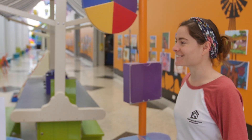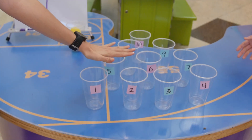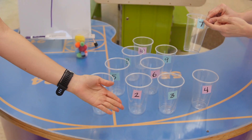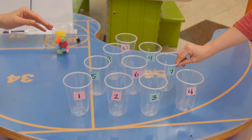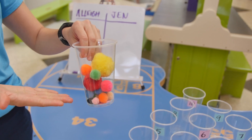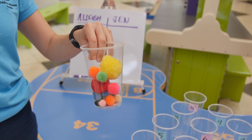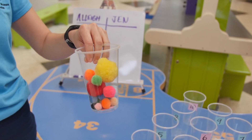We are going to be going over a really fun activity that you can do at home that includes math, which is super fun and we love so much! So all you need to do this activity are some cups, some paper to be able to write points on your cups, and then something that you can throw. We're going to use pom-poms, but you can use a penny, a cotton ball, or anything small that you can find at home.